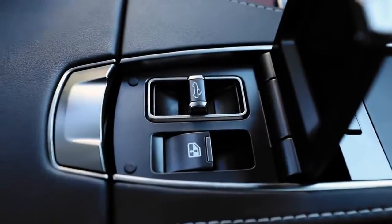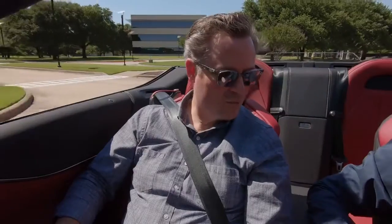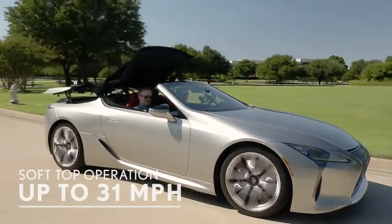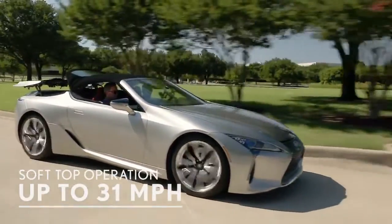One thing not immediately visible are the controls to operate the top. It's a unique little trick in the LC Convertible — right by the palm rest is the operation for the top, covered up and out of the way when you don't need it. And you can operate the top at speeds all the way up to 31 miles an hour. If the sun gets to be too much, you can bring it right up. The top raises in 16 seconds, and folds down in about 15.